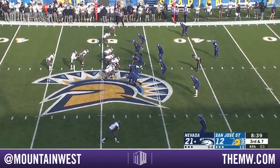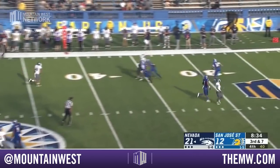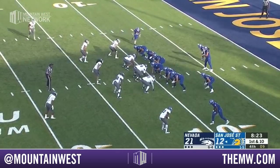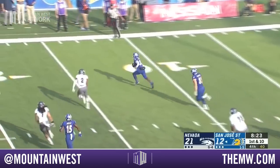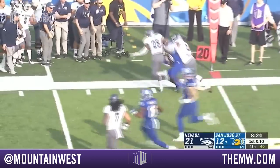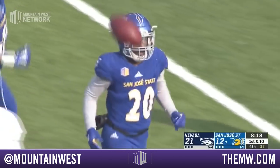He's going to play soft coverage against him. Ganji, pressure coming, over the middle, incomplete. Carrillo dumps it off, and that's good enough for a first down as he goes to Malik Roberson out of the backfield.